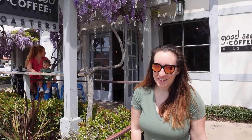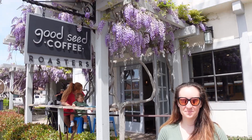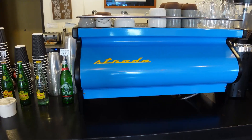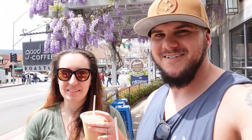We're at Good Seed Coffee with these beautiful flowers hanging down on this trellis, and we're going to get some iced coffee. Mission accomplished — we have the coffee. I got ganache mint, which is chocolate mint, and Brittany got maple. We had a really great chat with the guy working there — really cool community, friendly people, and an awesome coffee shop.